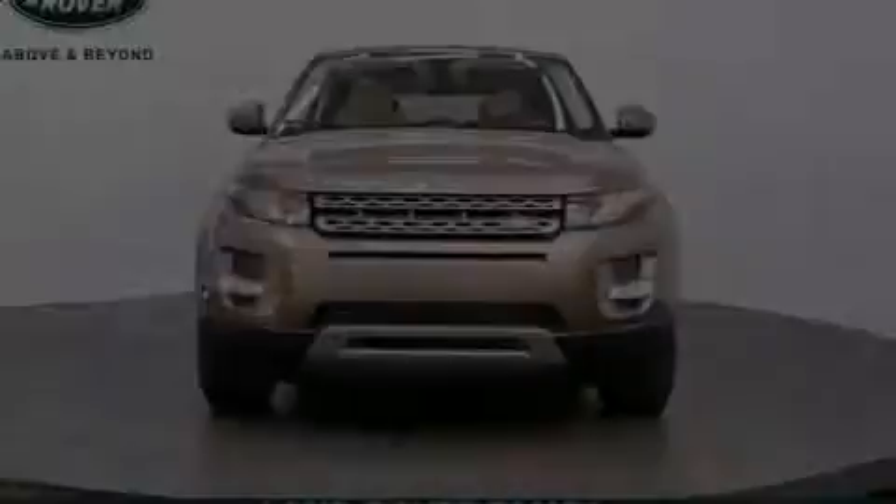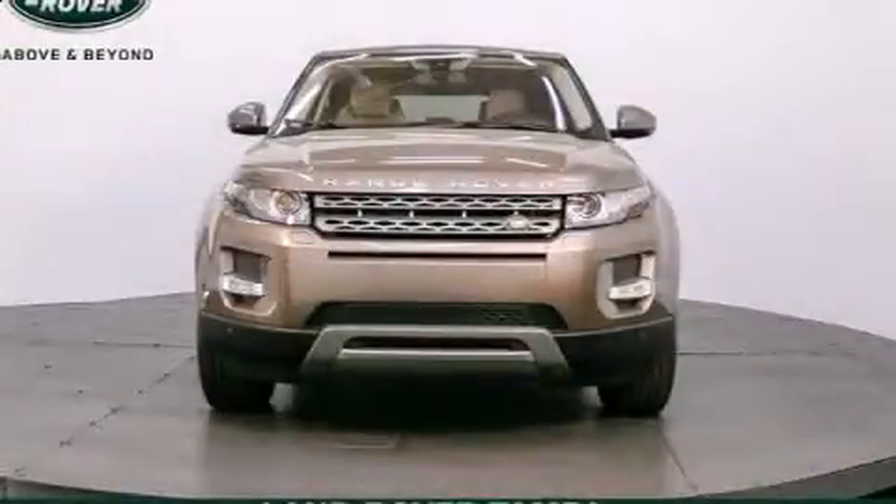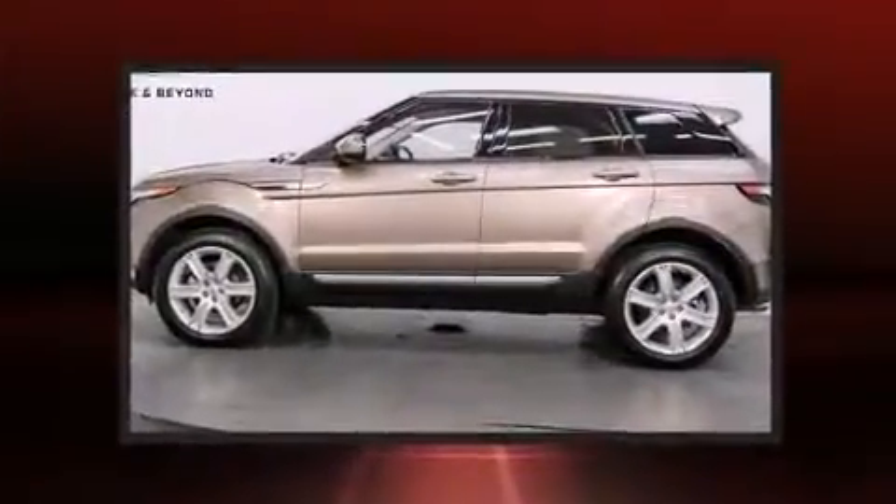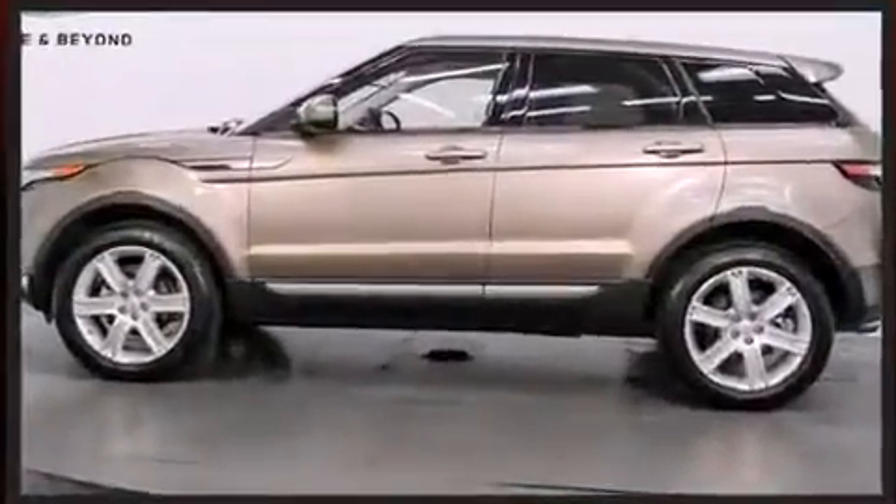The 2015 Land Rover Range Rover Evoque. With less than 10,000 miles on the odometer, this four-door sport utility vehicle prioritizes comfort, safety, and convenience.